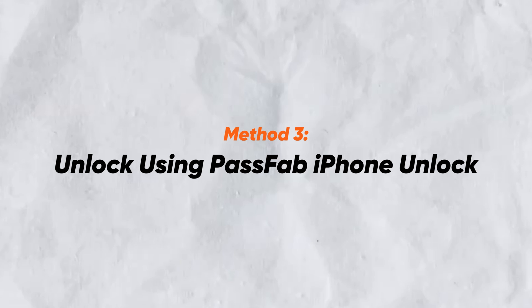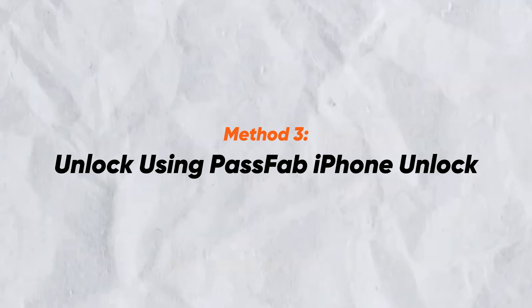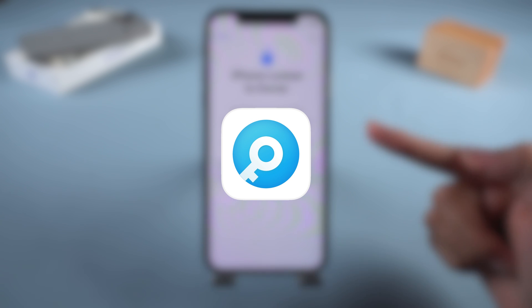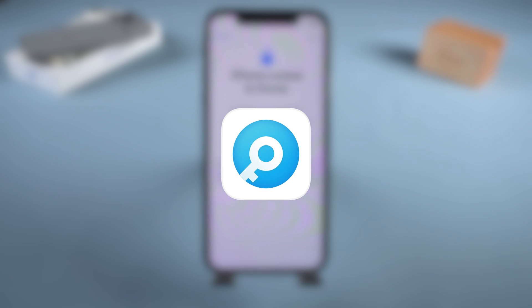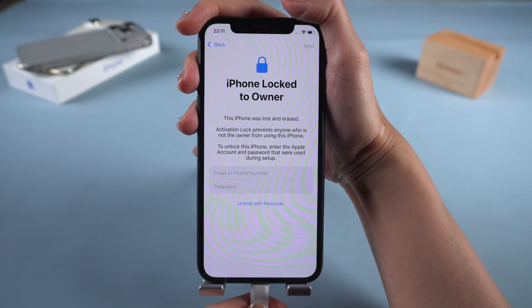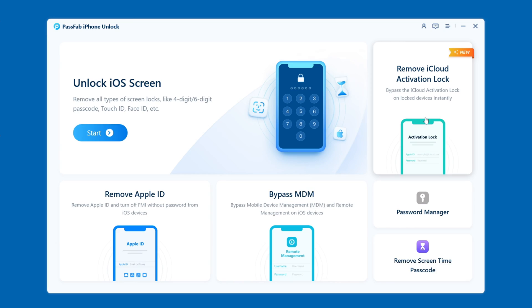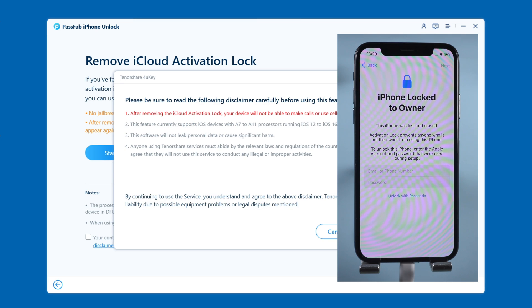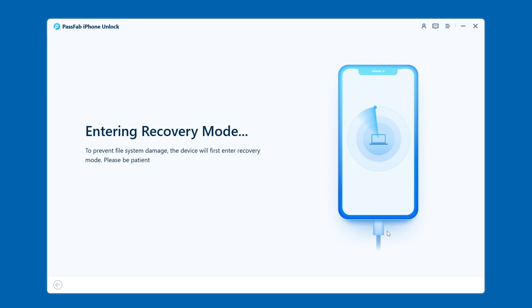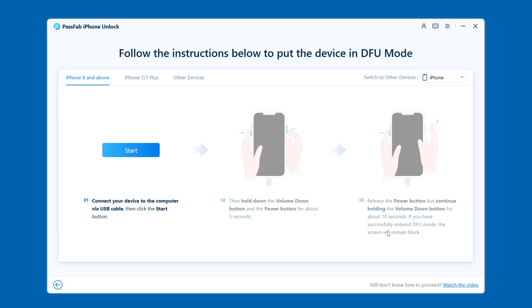Method 3: Unlock using PassFab iPhone Unlock. If you've forgotten your Apple ID and password, you can use a professional unlocking tool like PassFab iPhone Unlock to remove the activation lock. Launch PassFab iPhone Unlock and connect your iPhone to the computer. Select 'Remove iCloud Activation Lock,' then click Start. Your device will enter recovery mode automatically. You'll then need to follow the instructions to put your iPhone in DFU mode to begin the jailbreak.